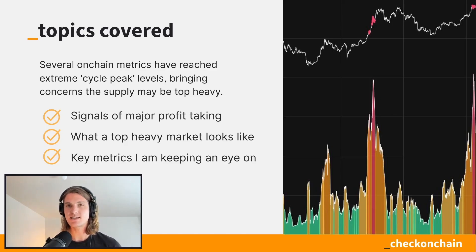What we're going to cover today is how several of these on-chain metrics that we track — including the value days destroyed that you can see here in the slide — when several of those metrics are starting to hit extreme levels, we need to really dig in and understand what's going on. Is this a signal we need to be concerned about, that we may have hit some kind of a cycle top? We're going to look at the major signals of profit-taking, describe what a top-heavy market looks like, and then look at key metrics to understand whether this is a consolidation, a correction, or something a little bit deeper.